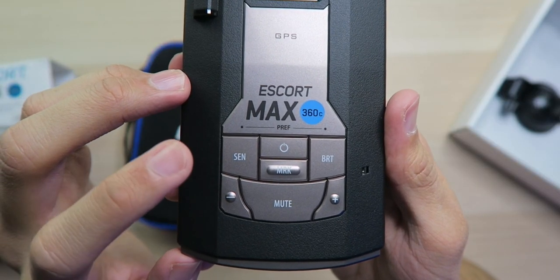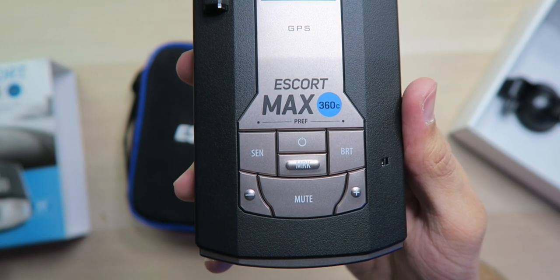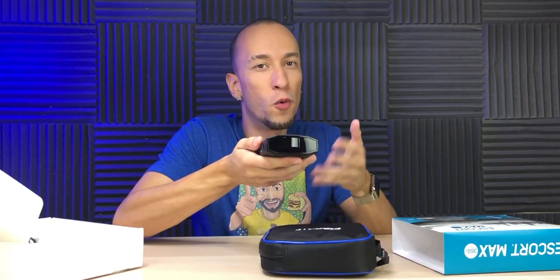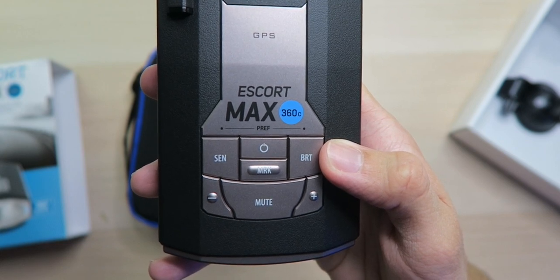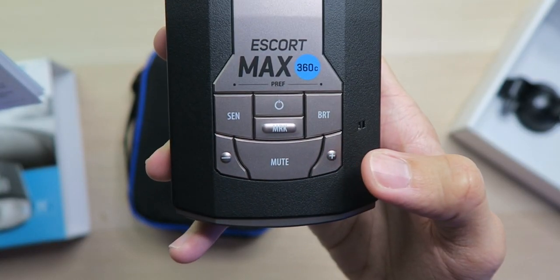There are a bunch of controls. The first button is sensitivity, letting you adjust between auto, auto no-X, auto lock, and highway mode. Highway mode is the most sensitive and detects everything. The power button in the middle turns the unit on and off, though it automatically powers on when you start your car. The brightness button adjusts the OLED display between minimum, medium, max, auto, and dark mode — I'll leave it on auto unless it's too bright at night. There are also volume up and down buttons to adjust alert volume.